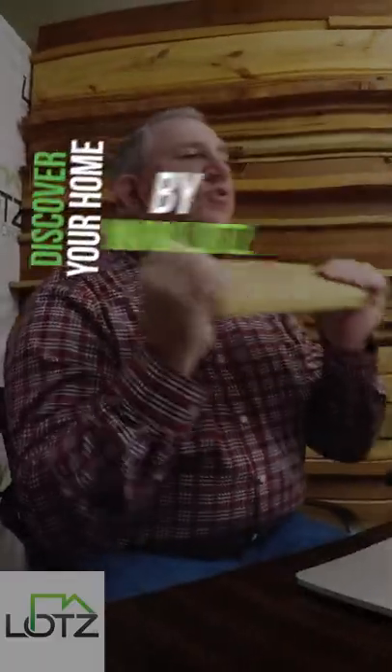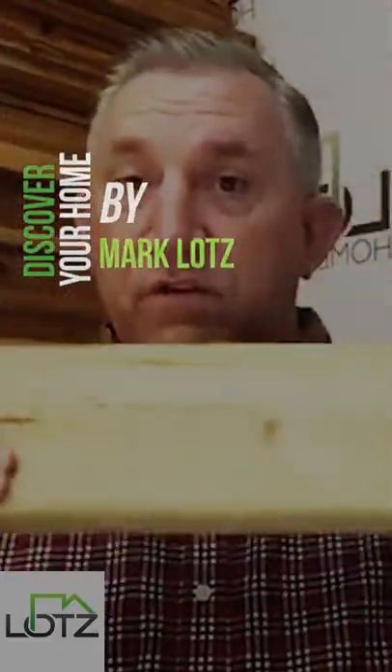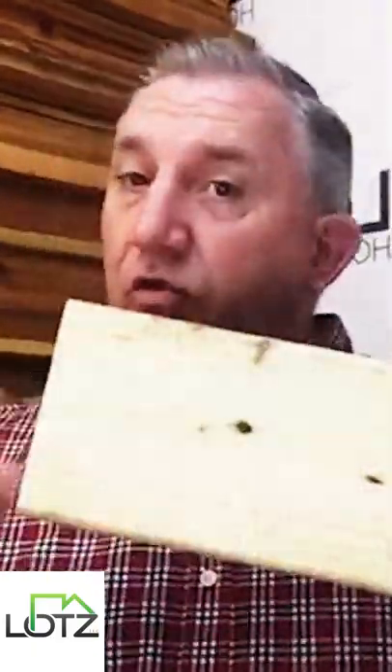This is pressure treated lumber. It is the most cost effective material out there for the use of decks. This is entry level. One thing that is great about this product is it takes a very, very long time to rot.